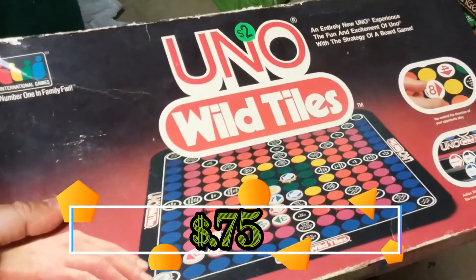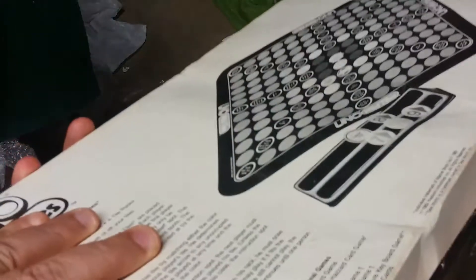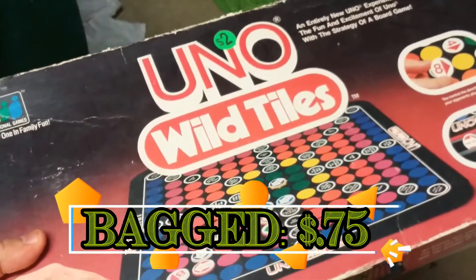Here we have Uno Wild Tiles. Great price for this game. The box is a little beat up and it's missing a few parts, but I've got spare parts for it, so I'm going to pick it up.